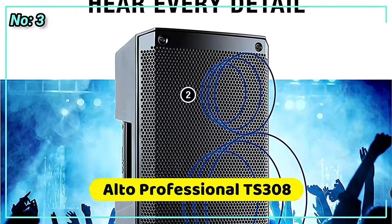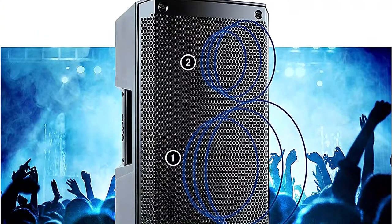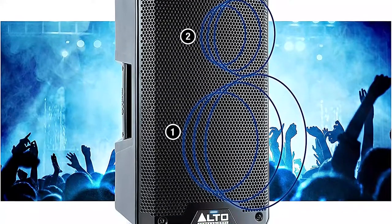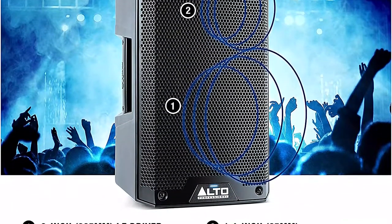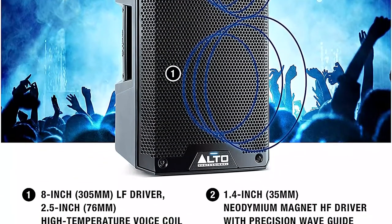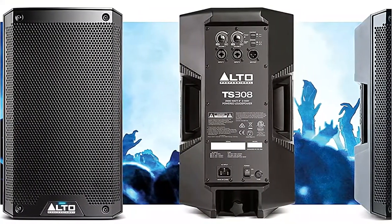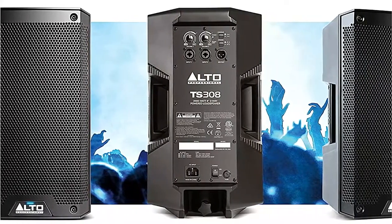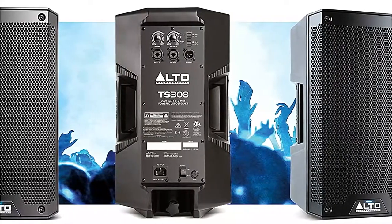At number 3 is the Alto Professional TS-308. The massive 1,000-watt power section in the Alto TS-308 drives an 8" LF driver and a 1.4" Neodymium Magnet HF driver. The TS-308 includes a pole socket and several anchor points. The cabinet features slanted sides for the optimum throw angle when used as a floor monitor. The device has a two-channel mixer; however, because of its smaller speaker, it may not often require an EQ or dedicated floor monitor voicing.